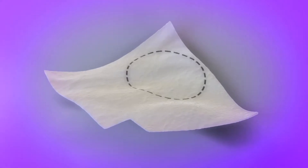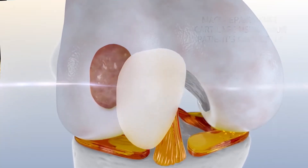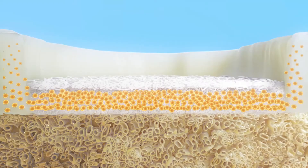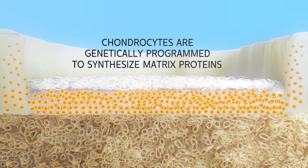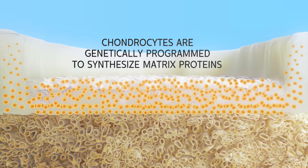The Macy implant can be customized to the shape and size of your patient's defect before implanting it into the debrided area. The free chondrocytes detach from the collagen membrane and begin to migrate to the surface of the subchondral bone, where they begin doing what they are genetically programmed to do — synthesizing matrix proteins that are the basis of articular cartilage.